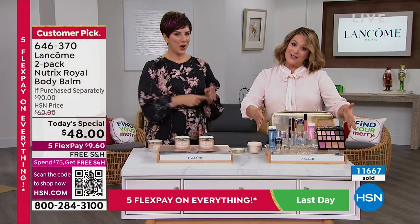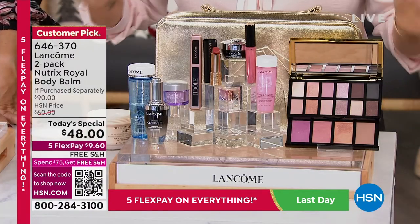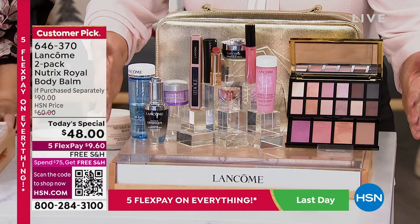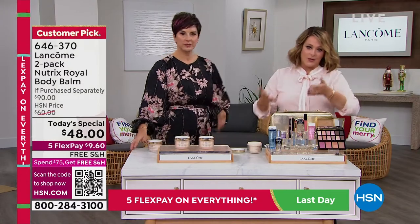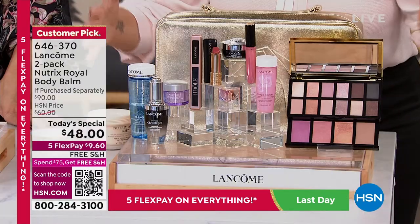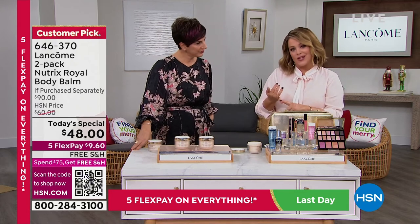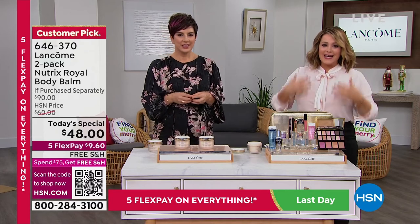The 2022 beauty box — we do not have any more to load; when they are gone, they are gone. Remember, when you spend $42 on any Lancôme product, you are getting $400 worth of Lancôme top-selling customer pick products for $75. Even if we hadn't slashed the price, that's still great. Buy any Lancôme products, spend $42, and you're getting this 10-piece set for $75. Nutrix is so important because you've got to moisturize — we've got to cleanse our skin, we've got to moisturize.